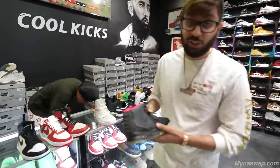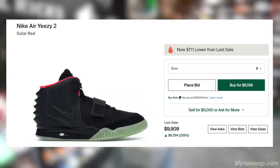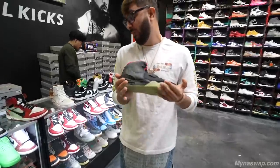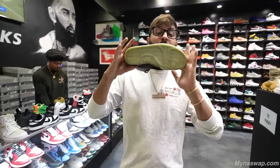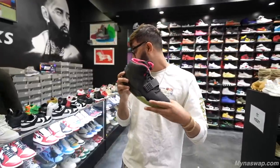Look at these — are you kidding me? We had the Red Octobers, they sold, but this is a beautiful shoe. Look at the quality and the condition on this — this is a banger.